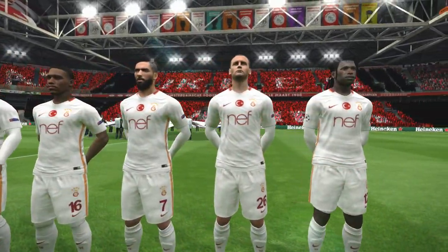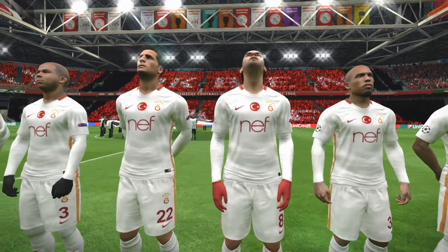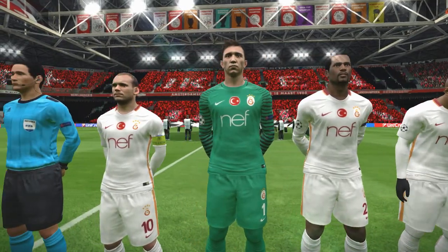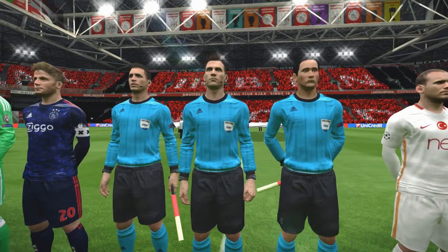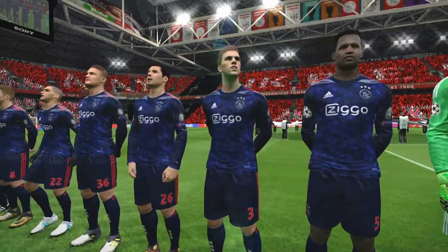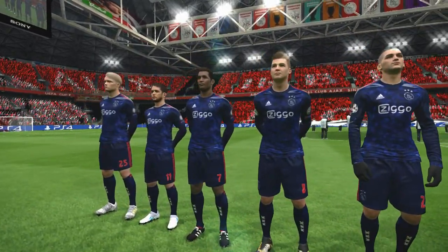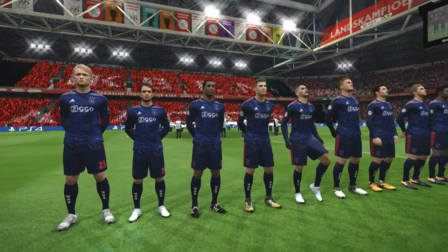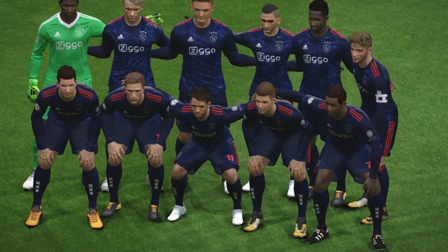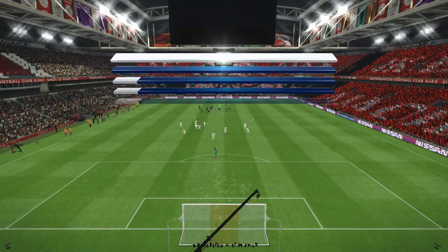And so the distinctive sound of the UEFA Champions League anthem. We'll read out the lineups for this game.